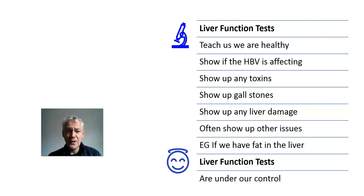They also show up levels of liver damage. We have to remember the liver can have 75% damage and you can still live to 100 — it's a very powerful organ that can regenerate and heal itself. The liver function tests also show up other illnesses. Very often patients have changes to their liver functions and don't realise that's not Hepatitis B, that's something else. All through our life, liver function tests go up and down, and they also show if we have fat in the liver.